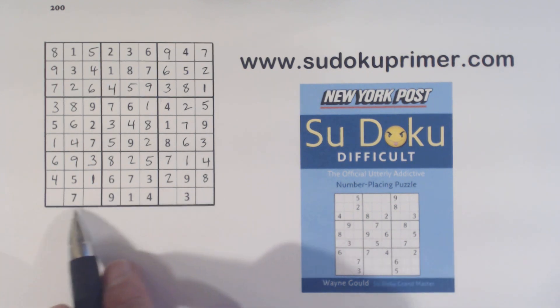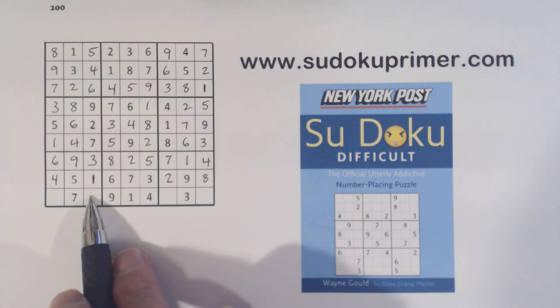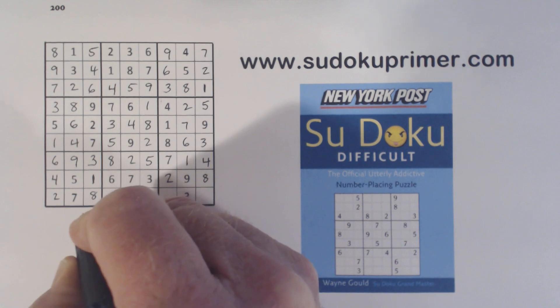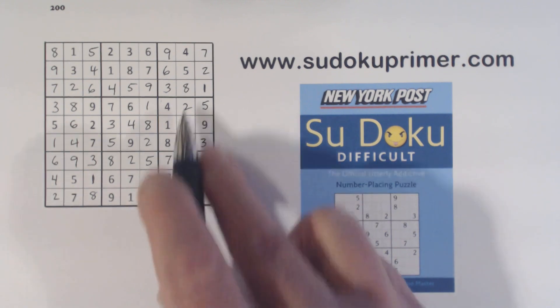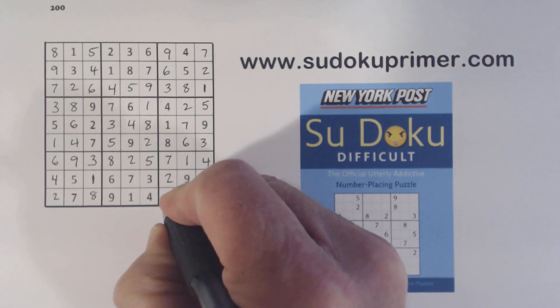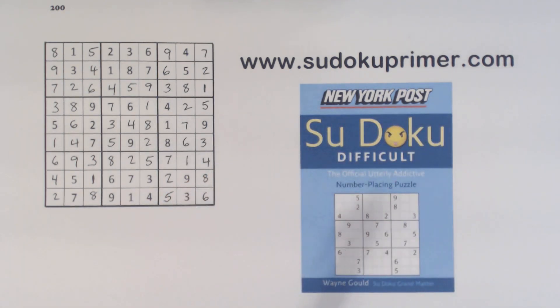Now we only have a couple numbers left in box 7 and box 9. We have 2 and 8 here — with that 8 there, that's a 2 and that's an 8. And 5 and 6 here — with that 6, that's a 5 and that's a 6. And we're done! These Wayne Gould difficult puzzles, I wouldn't say they're real difficult — they're fairly easy to solve. This one was kind of fun because we found some interesting patterns and lots of quadruplets. Thank you for watching and I'll see you on the next video.